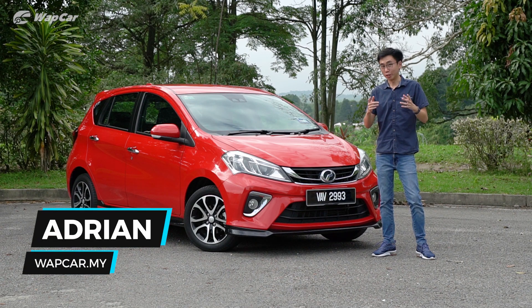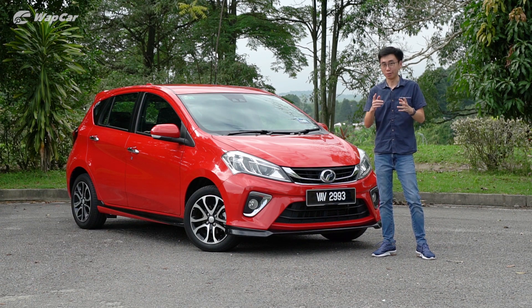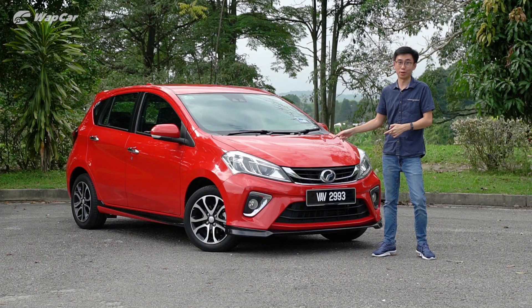In the automotive landscape, if you're looking for the best or nothing, you probably turn to Mercedes-Benz. But there's one particular car that thinks it's 'lagi best', and that is the Perodua Myvi.